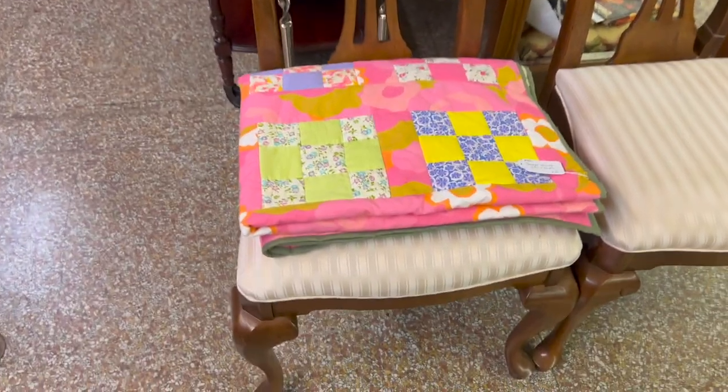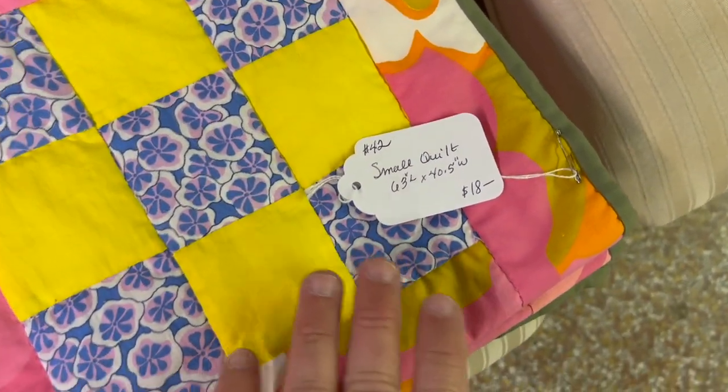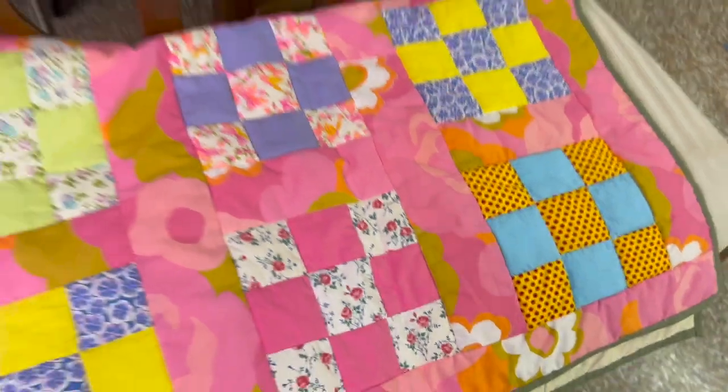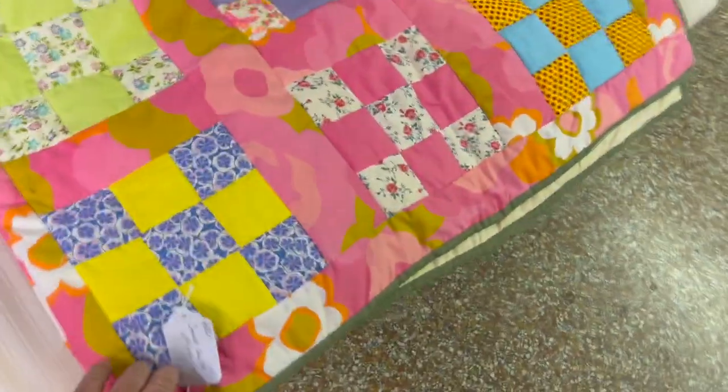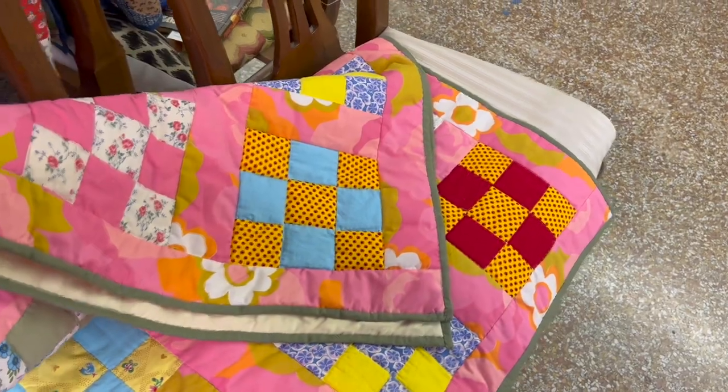Another new piece that came in today is this quilt. It's 63 inches long by 40 and a half inches wide, $18 only. Really pretty colors — I'm going to fold that out a little bit more so you can see some of the colors. Really neat piece, good price on that.